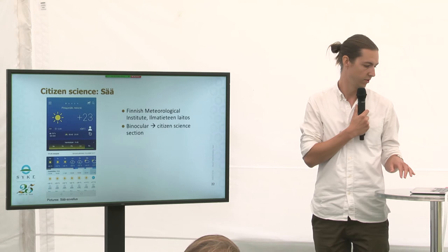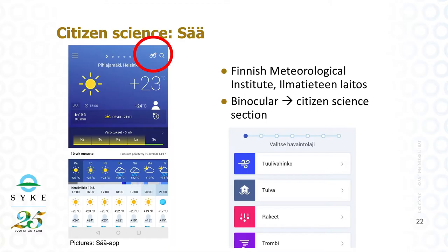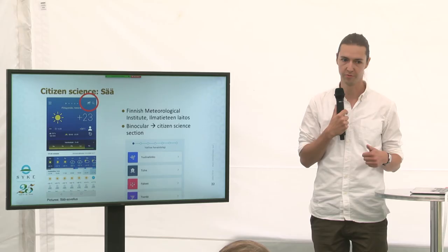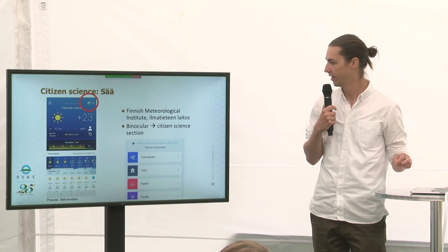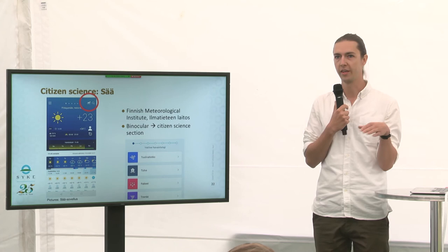One oldie but goodie — we all are interested in weather. In the Finnish Meteorological Institute, or Ilmatieteen Laitos, weather app, there is a citizen science section if you haven't noticed. You can tell about your observations — there's temperature, floods, rain, snow, everything like that. And all the data is used — the Finnish Meteorological Institute uses all of the findings you do to make their observations and calculations better.